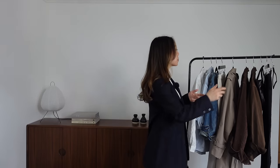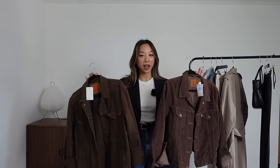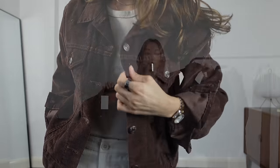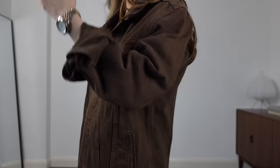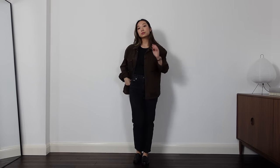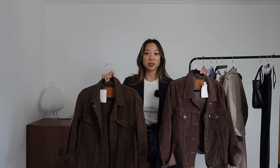I got two Levi's jackets from the same shop, both brown. On first glance they look very similar but they're actually very different. This one is corduroy and it's quite fitted as it's my size. This one is denim in a size medium so it's a bit more oversized. Normally I probably wouldn't have bought both but holiday brain took over and I thought when am I ever going to find Levi's jackets for this price? The corduroy one was £20 and the denim one was £16 — too good to pass up.